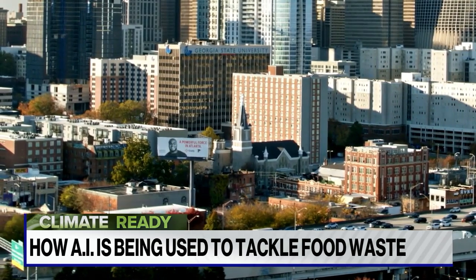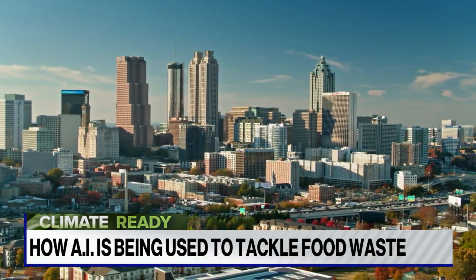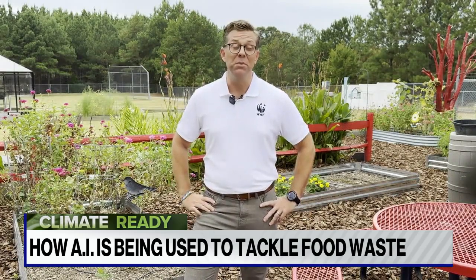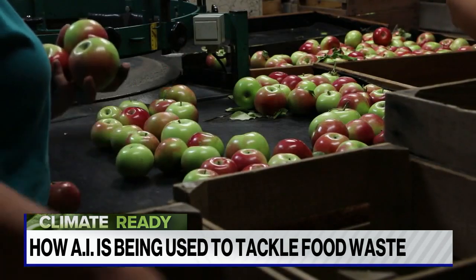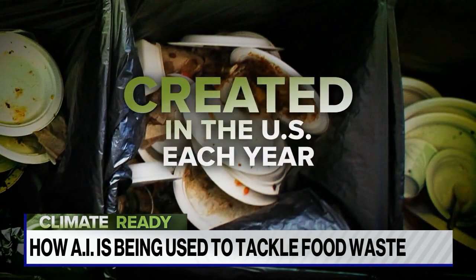Food waste is not just an issue on college campuses. According to Pete Pearson from the World Wildlife Fund, the scope of food waste in the United States is pretty big. We waste around 40 percent of all the food we produce — about 80 million tons of food waste each year.